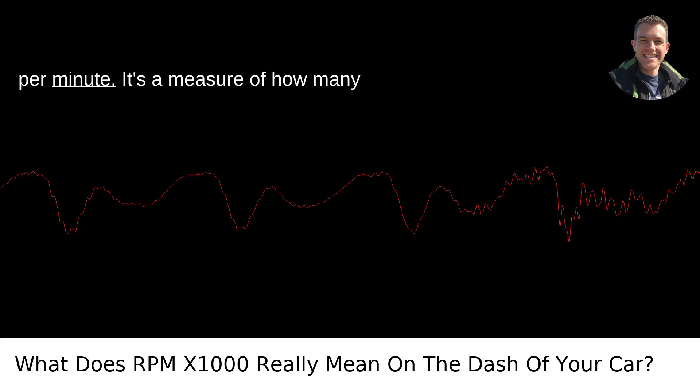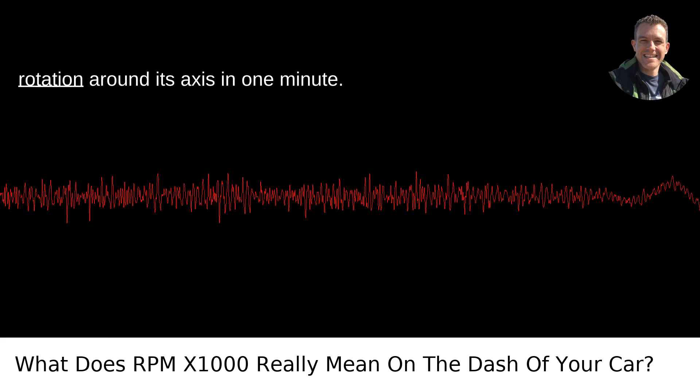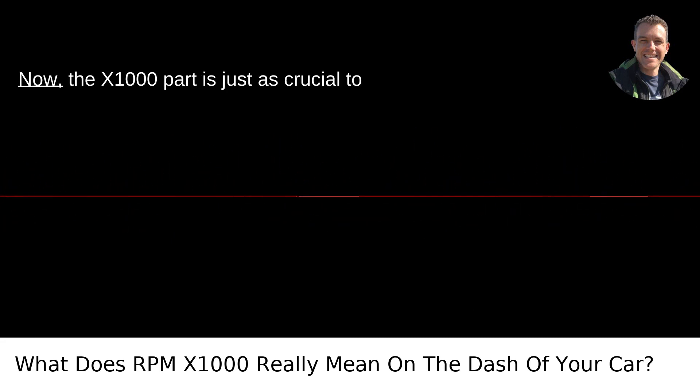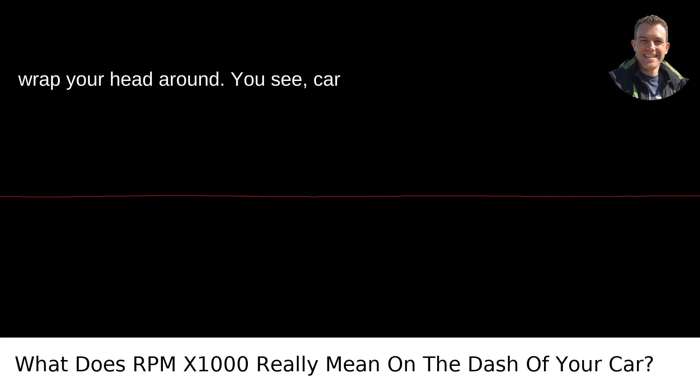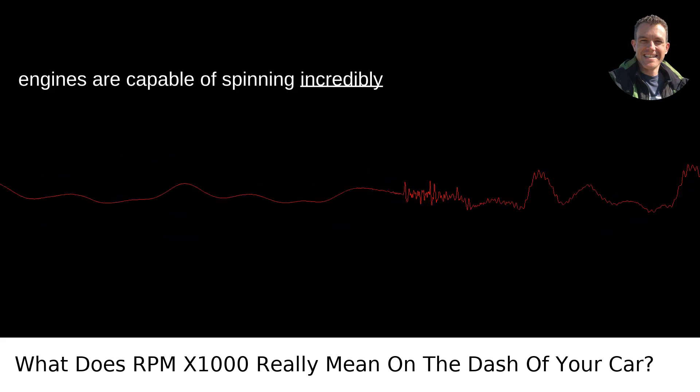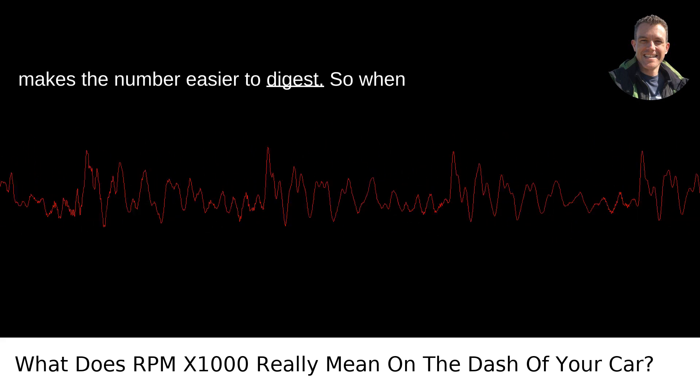RPM stands for revolutions per minute. It's a measure of how many times your car's engine completes a full rotation around its axis in one minute. Now, the X1000 part is just as crucial to wrap your head around. You see, car engines are capable of spinning incredibly fast, and stating the RPM in thousands makes the number easier to digest.